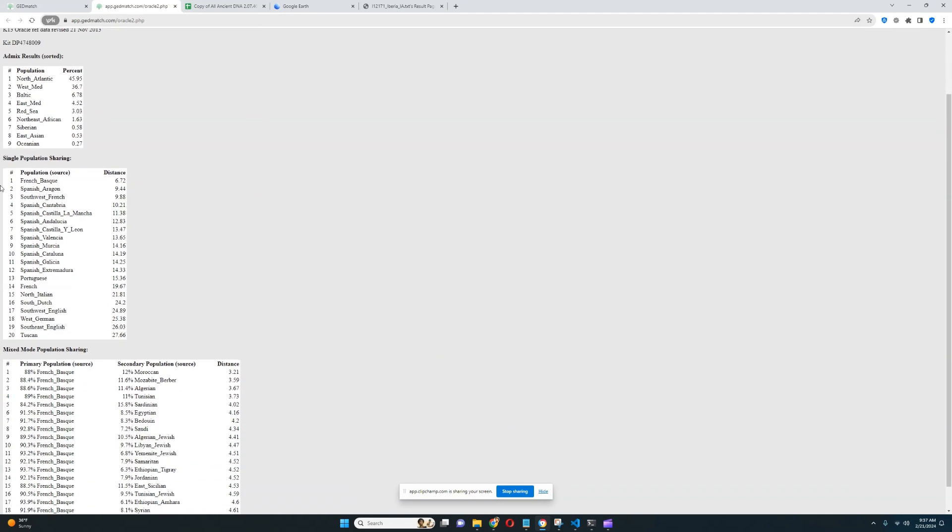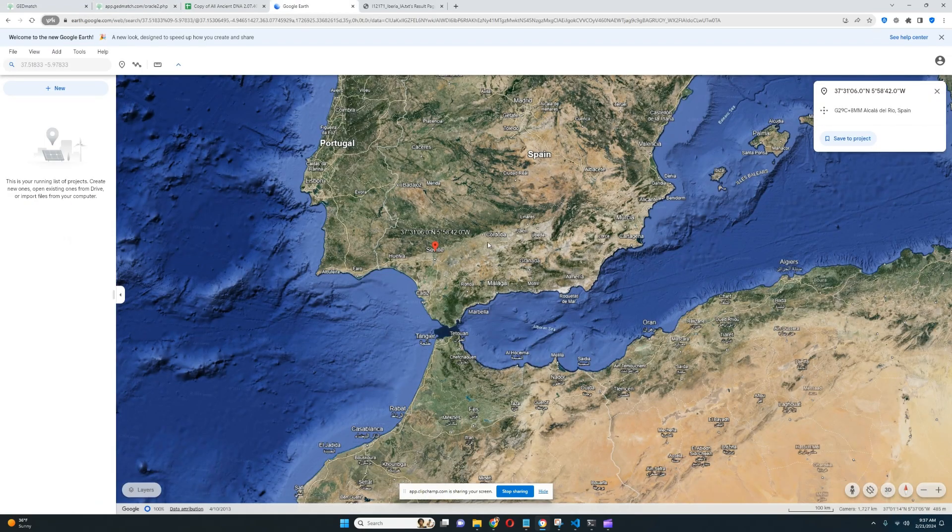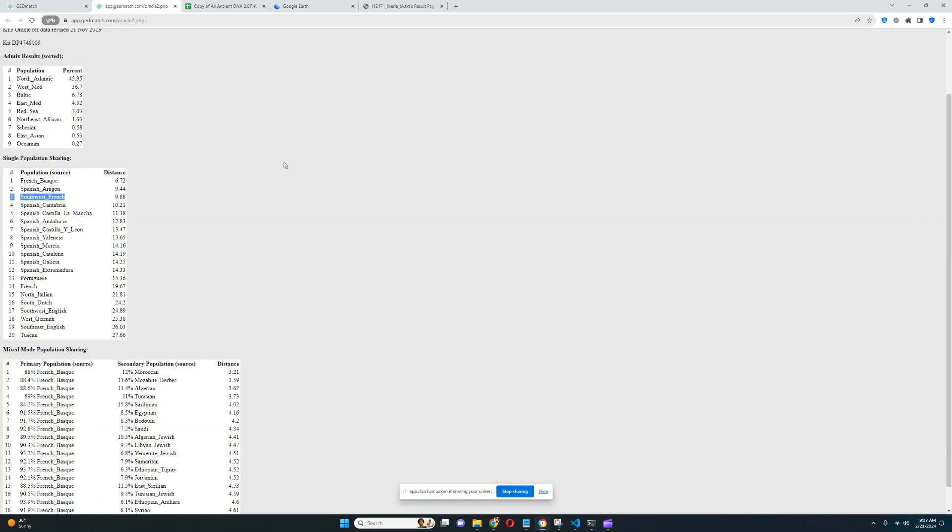The closest populations are French Basque, Spanish from Aragon, and Southwest French. So if it was a Spanish person today with a similar Eurogenes K-13 score, it's probably going to be somebody from the north or northeast of Spain, not from the very south of Spain — because there actually isn't enough North African ancestry present here.